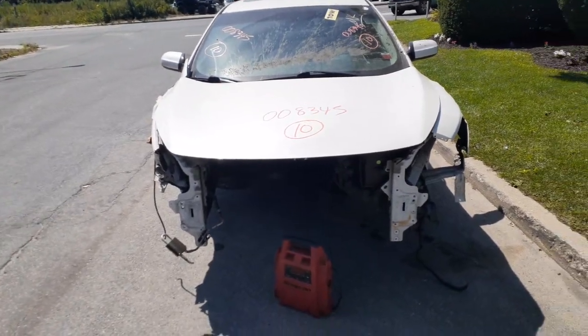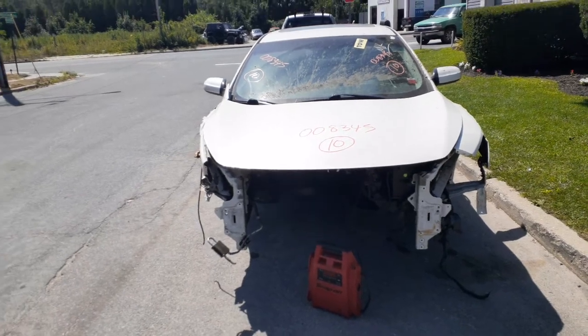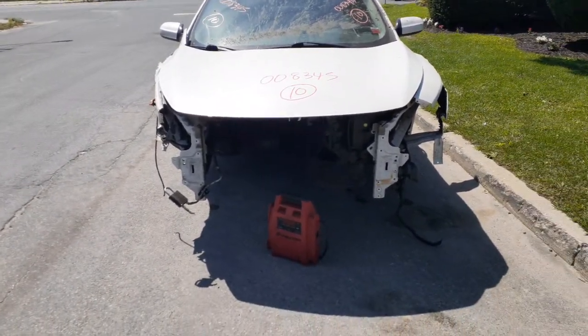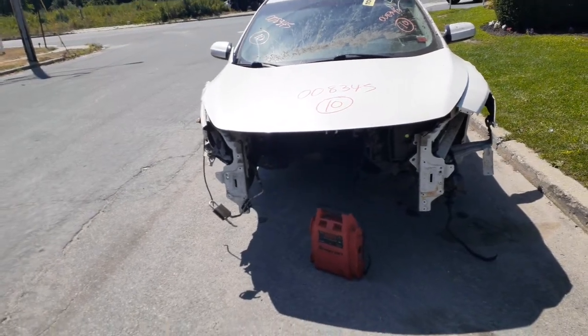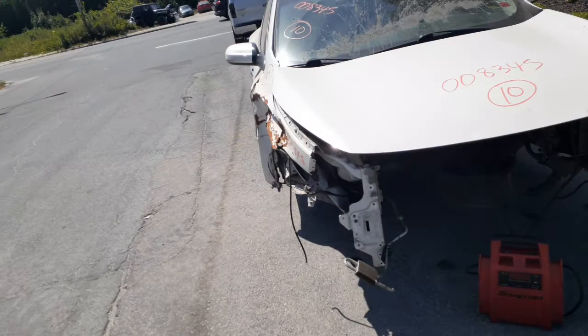Notice of this one to the inventory: it's a 2010 Maxima S model, 3.5 automatic, 156k. As you can see, the car was hit in the front. We already sold the drivetrain out, so the motor, transmission, and suspension are all out of the car — nothing on the front at all.